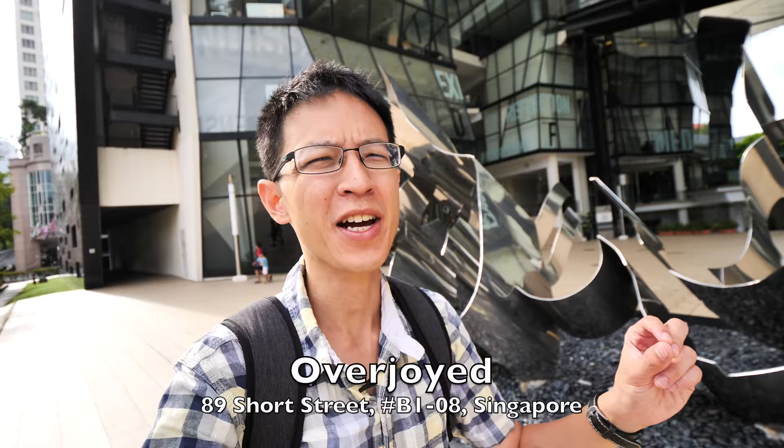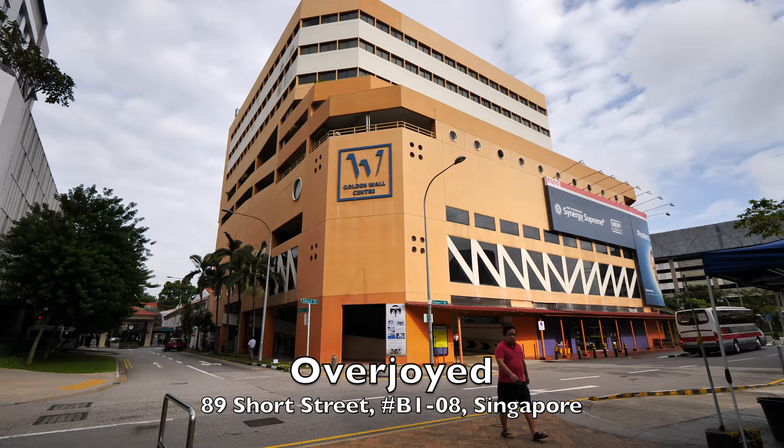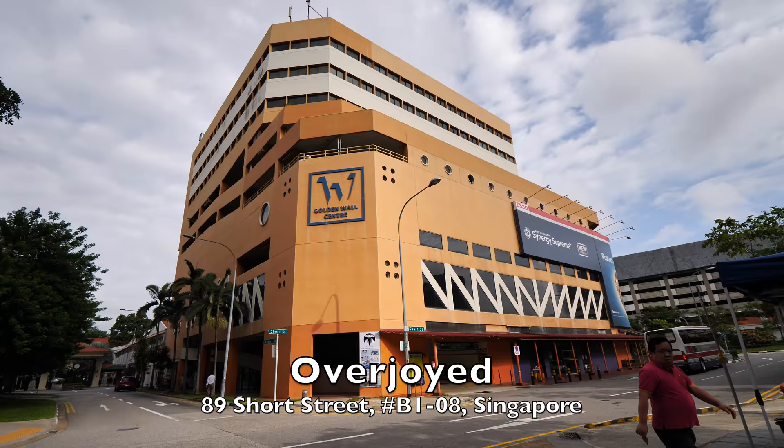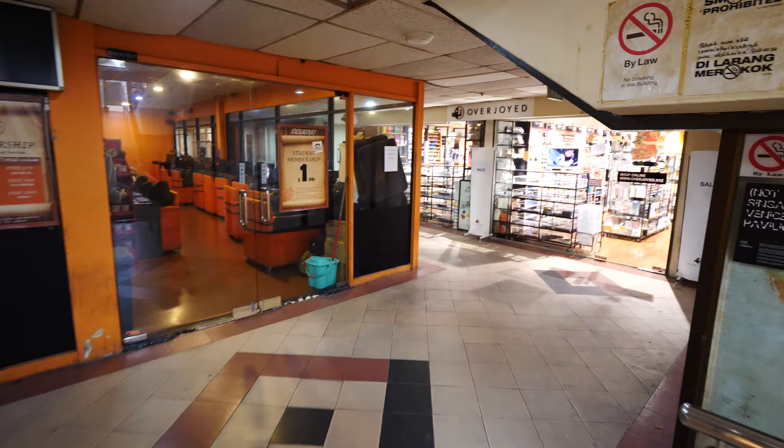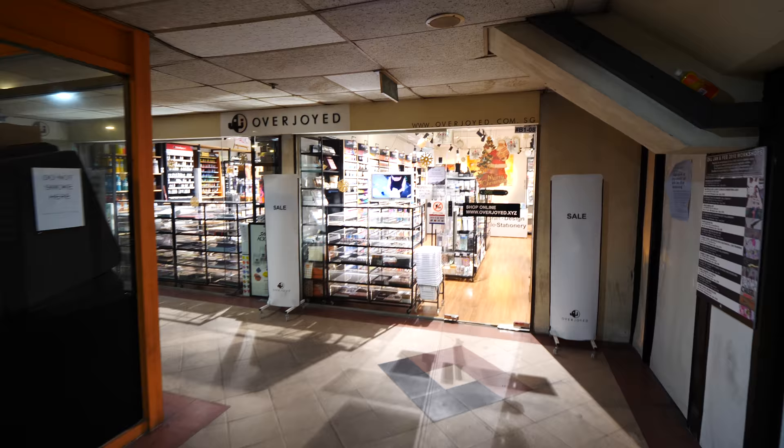Good morning everyone. Today I'm going to another art shop and this one is called Overjoy, and they are located at 89 Short Street. They are located at the basement of this building. The nearest train station is Rocho MRT station and it's just two minutes walking distance away. So this is the store, let's go to the front entrance. This is Overjoy art store.